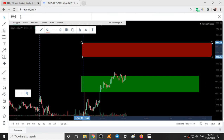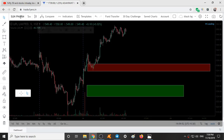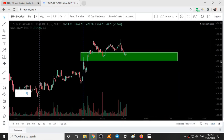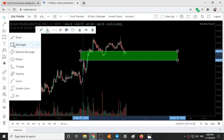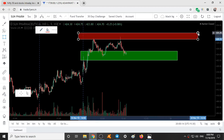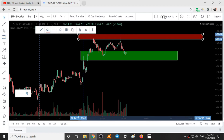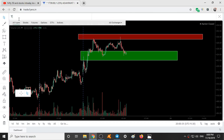The second stock is Sun Pharmaceutical. The support range is 422 to 425, and the resistance range is 429 to 431.